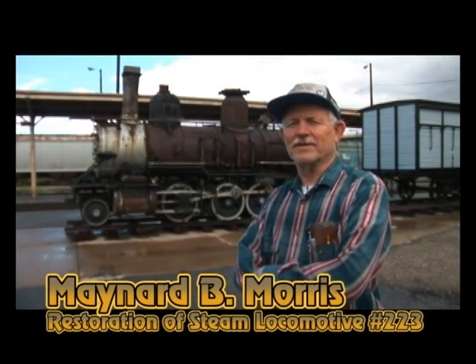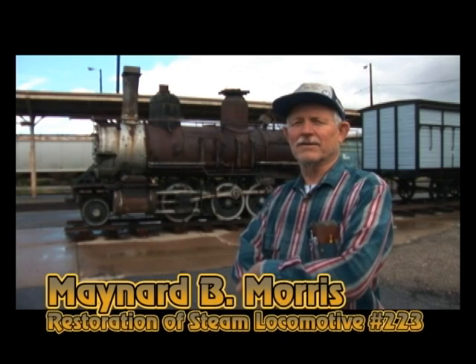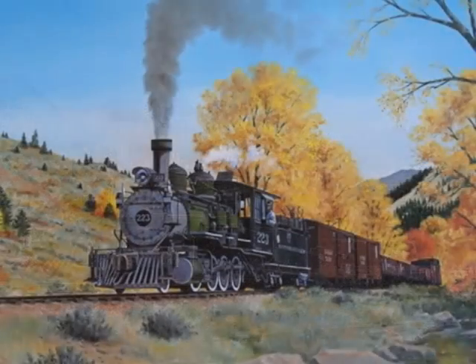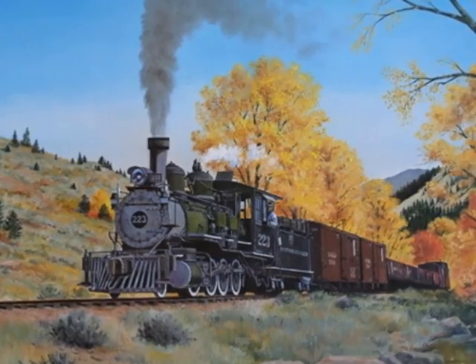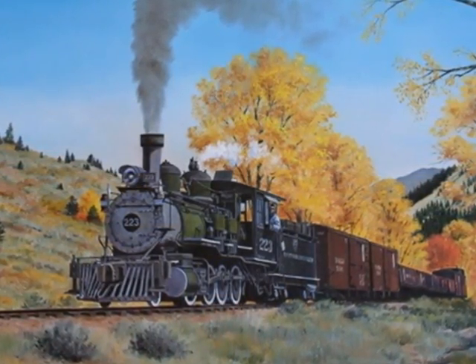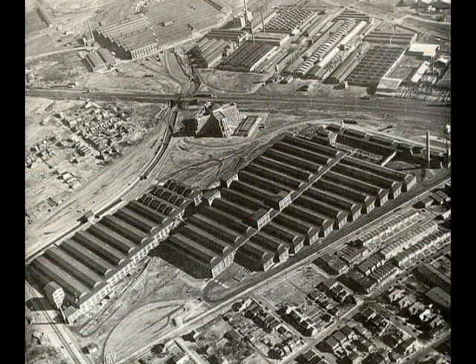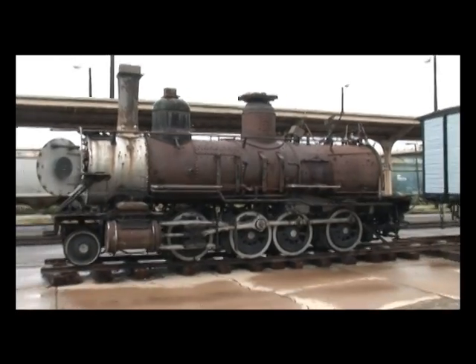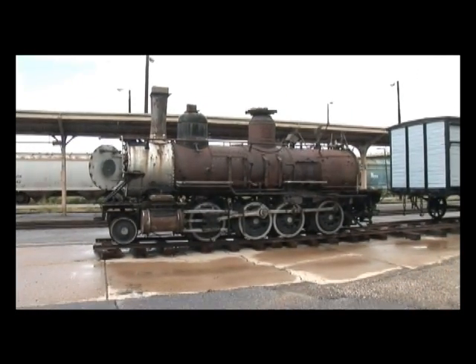The locomotive you see behind me was built by the Grant Locomotive Works, in December of 1881. It was on a subcontract from the Denver and Rio Grande, who needed these locomotives. They went to the Baldwin Locomotive Works, and Baldwin couldn't make all of them, so they subcontracted to build about 30 of them. This is the only Grant C16 still in existence — the rest have all been scrapped.